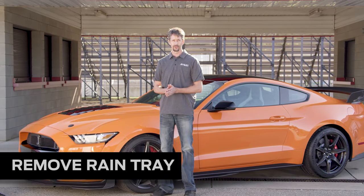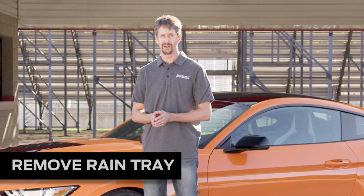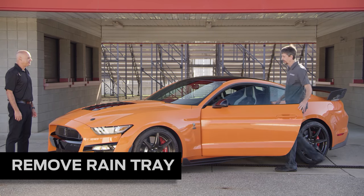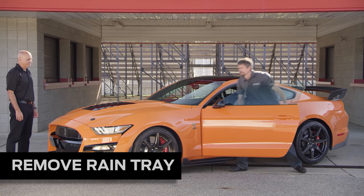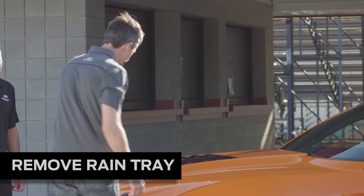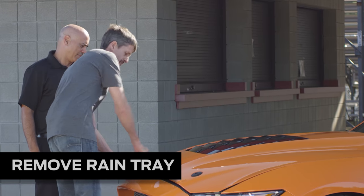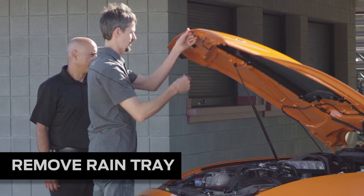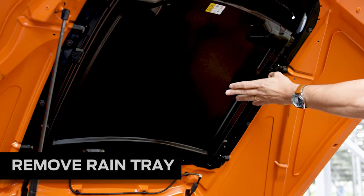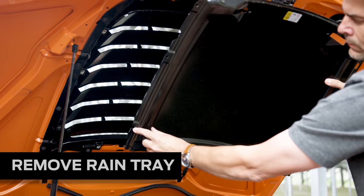Next we're going to move to underhood — we're going to remove the rain tray, which is a significant aerodynamic element and should really only be removed for track use with the rear wing in the high downforce position. To remove the rain tray, start by opening the hood — always start by releasing the driver's side catch first for the hood pins. Once the hood's up, remove the torx fasteners around the perimeter of the rain tray and remove it, putting it to the side.